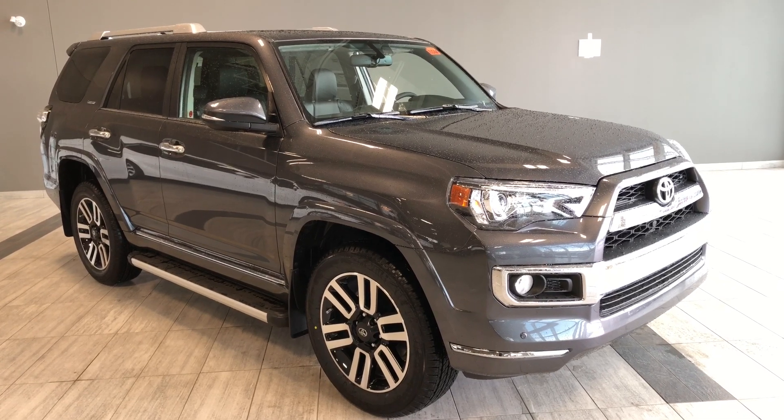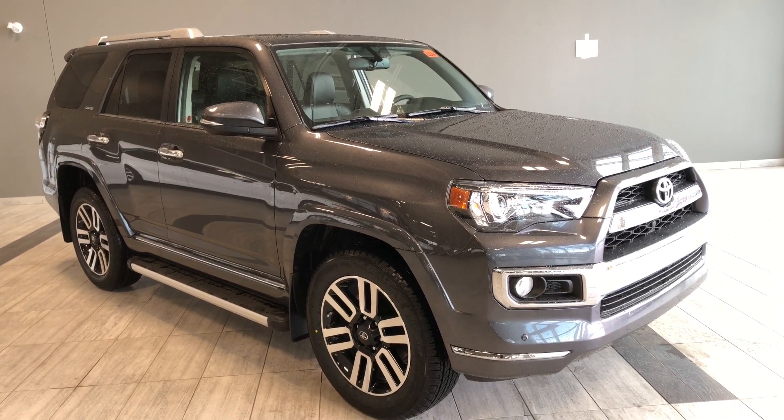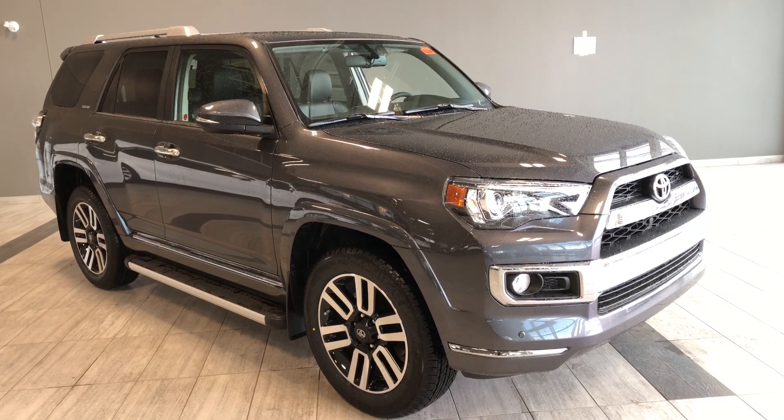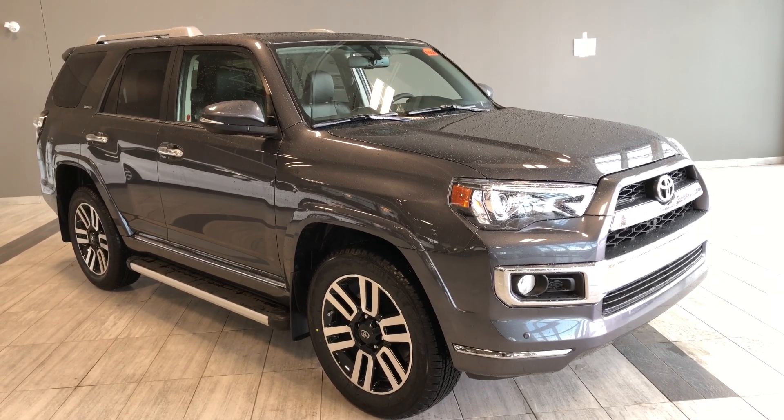Today we're going to be looking at a Toyota 4Runner SR5 Limited Package. This is a five-passenger, four-door SUV in magnetic gray, and under the hood you'll find a four-liter V6 driving on 20-inch wheels.